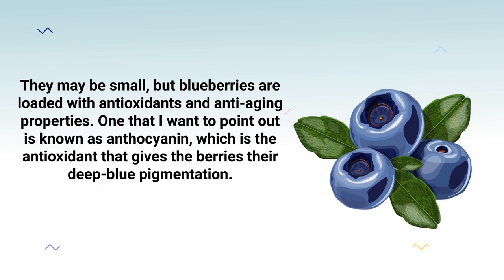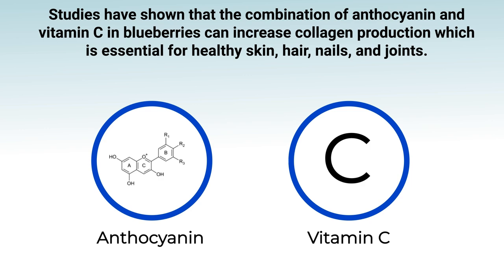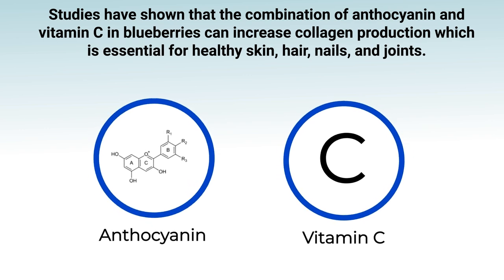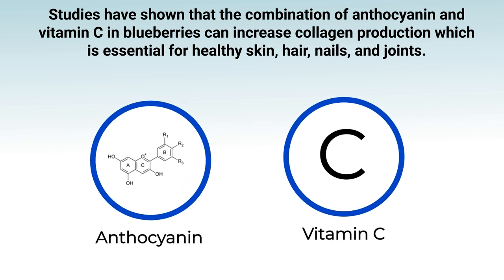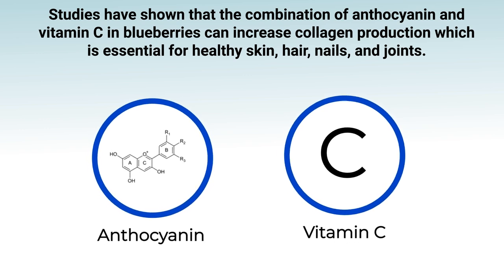Blueberries may be small, but they're loaded with antioxidants and anti-aging properties. One key antioxidant is anthocyanin, which gives the berries their deep blue pigmentation. This component fights free radicals, reverses inflammation, and can strengthen the immune system. Studies have shown that the combination of anthocyanin and vitamin C in blueberries can increase collagen production, which is essential for healthy skin, hair, nails, and joints.